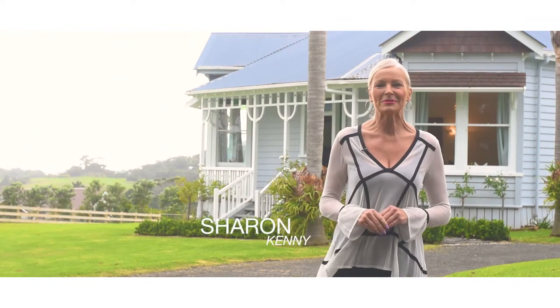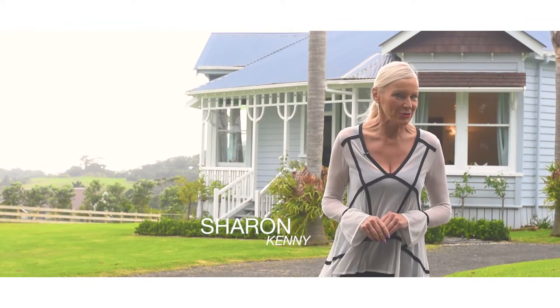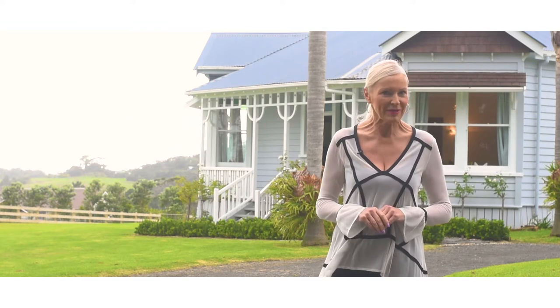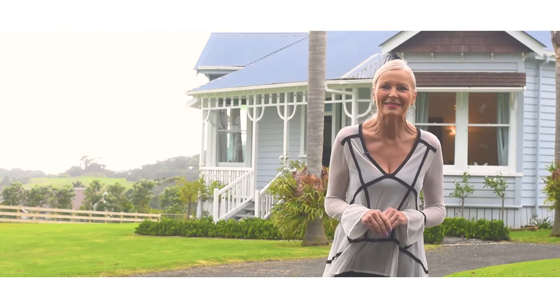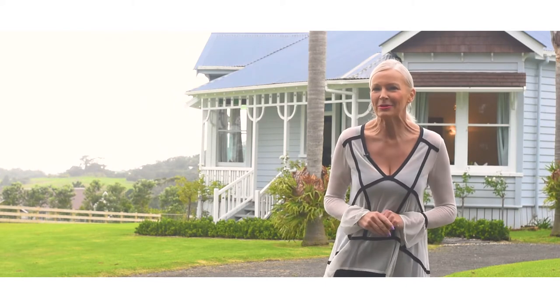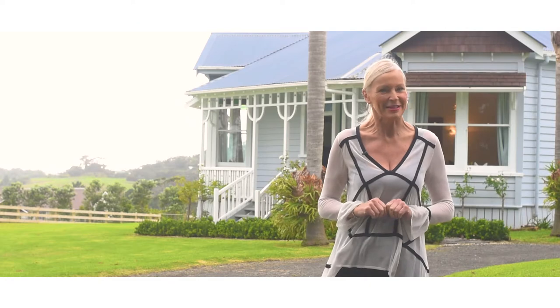Hi, I'm Sharon Kenny from Barfoot and Thompson in QMU. Welcome to 100 Hamilton Road in Waimalku, a beautiful family villa set on two and a half acres in the lovely north-western countryside. It's beautiful, it's pristine, there's even an arena. Let's go and take a look.